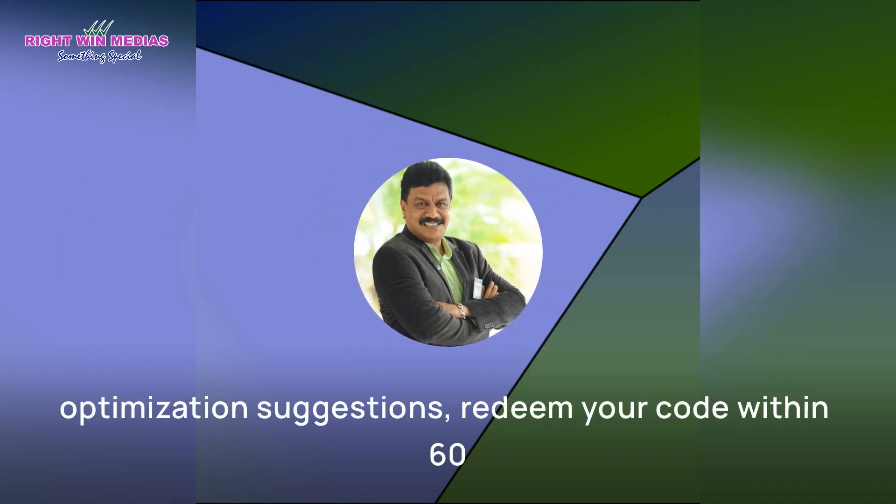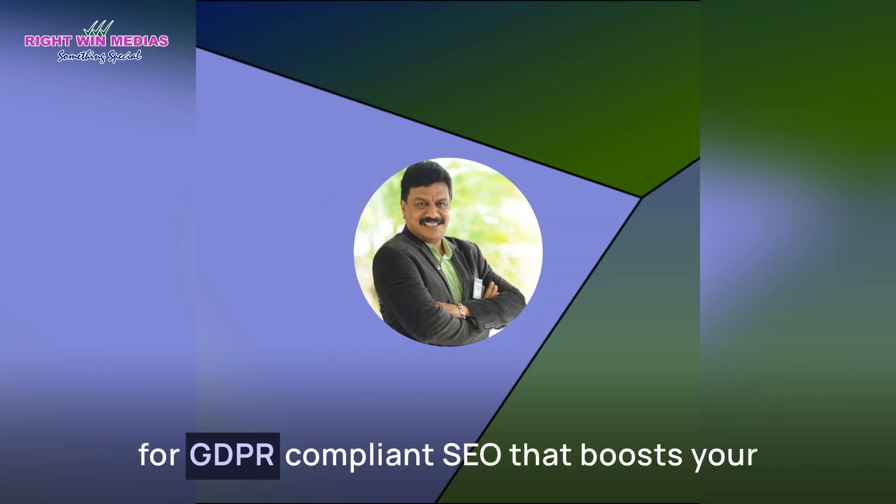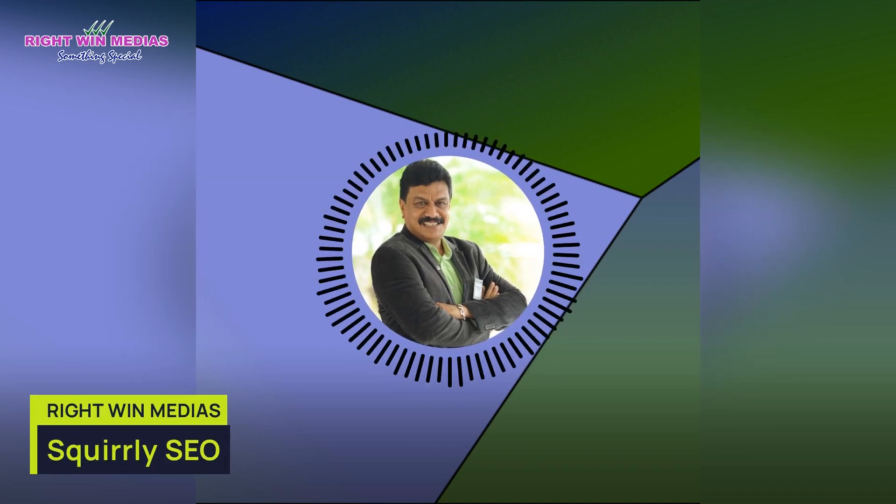Redeem your code within 60 days and stack up to 10 codes for GDPR-compliant SEO that boosts your site's ranking efficiently. More details in description.